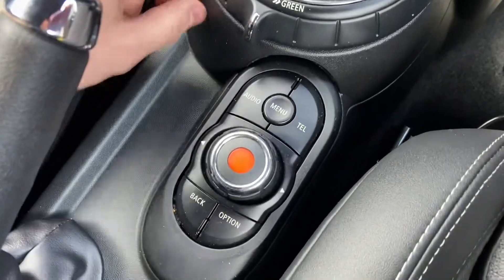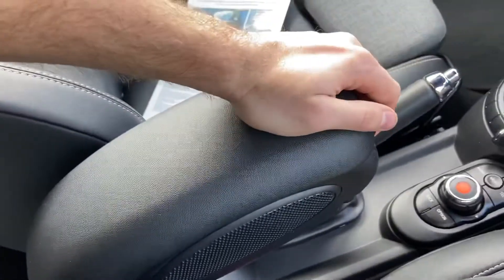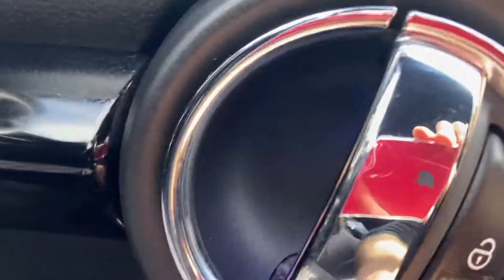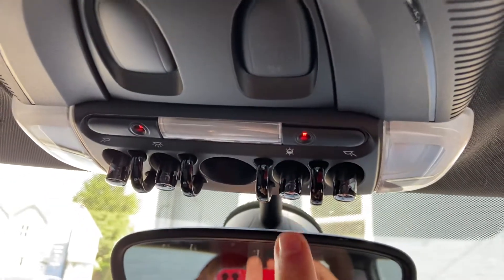And then the entertainment system — nice and easy to use and control with shortcut buttons just down here. You've also got the extra armrest with some extra storage space down there as well. And you've got the different interior lights which come out just behind the door handles, and you've got the underglow — you can change the colour of these as well. It's quite a nice little quirky feature of the Minis.